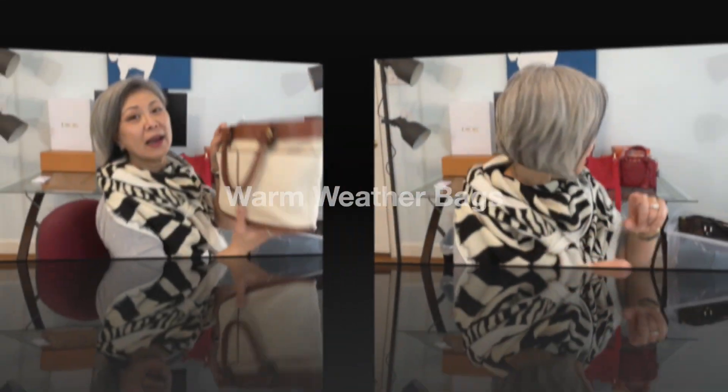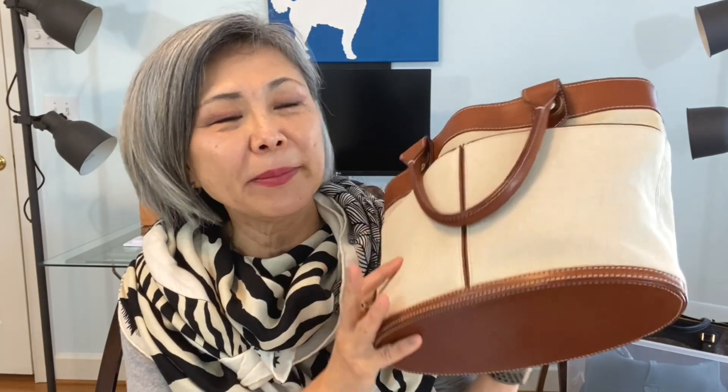This is definitely a summer bag. It's a tote bag by Loro Piana. All the bags I mention are in my 2022 bag collection video, which I'll link below. I got this one at a consignment shop. Loro Piana is fantastically made — I mean it is so well made.